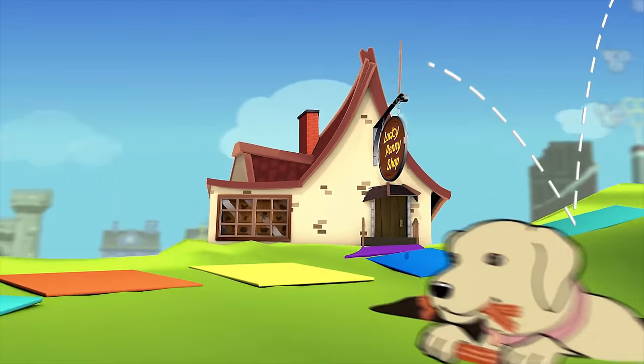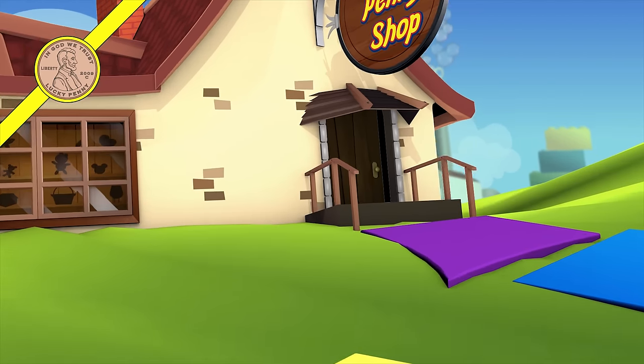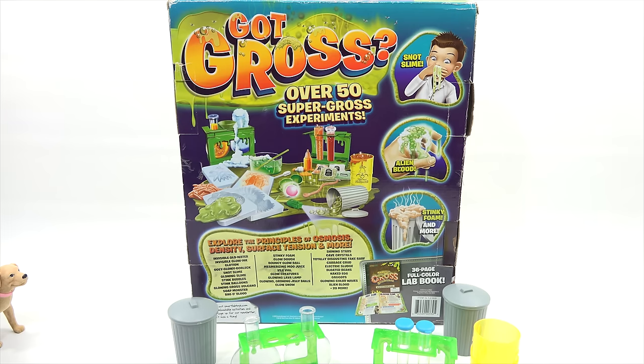You are now watching a Lucky Penny Shop product feature. Hey, it's Lucky Penny Shop, and we are going to check out the Got Gross Kit Video 2. Video number one was a smashing, gooey, messy success.